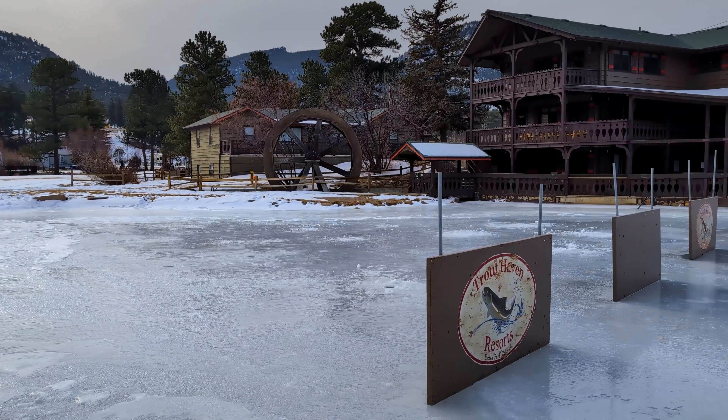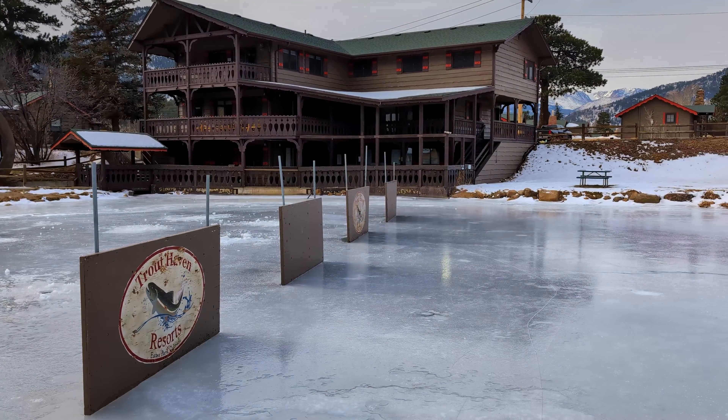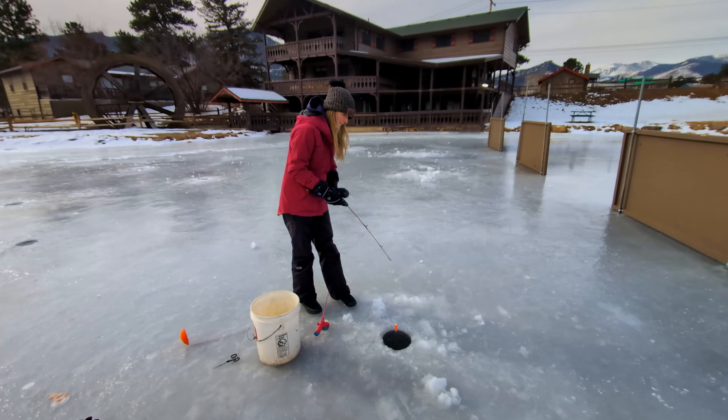The Trout Haven Fishing Spot is a great place to go ice fishing if you're impatient like me, and want to catch a trout in under 30 minutes.